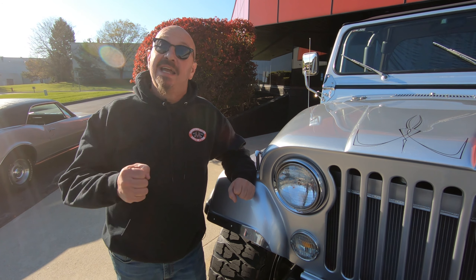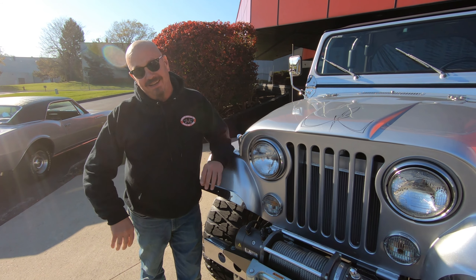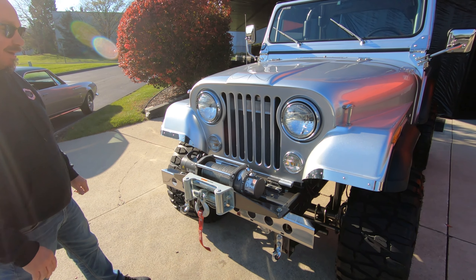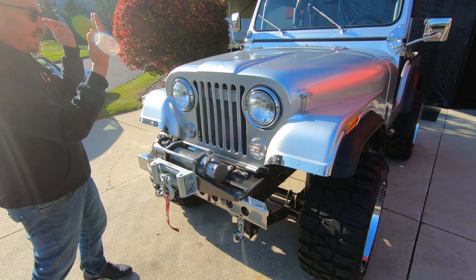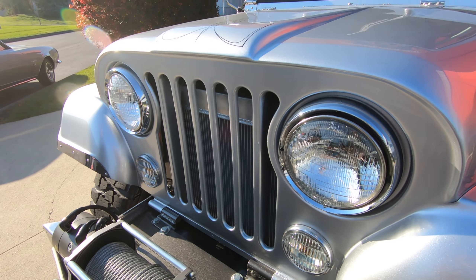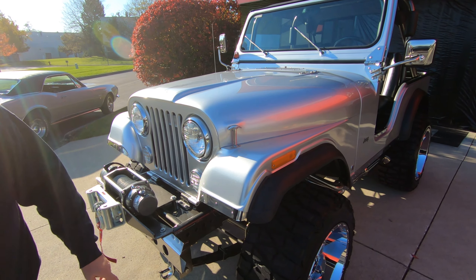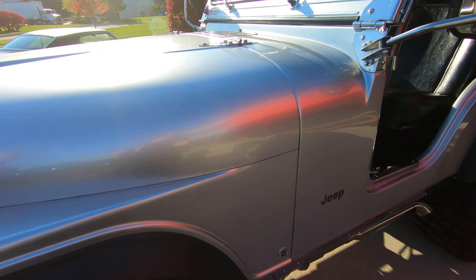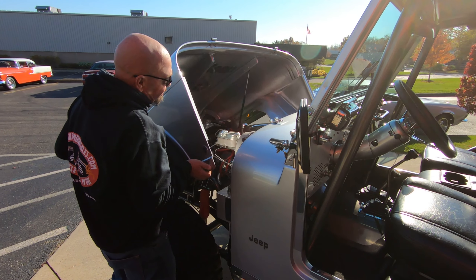Look at that beautiful truck, man. You want to talk about cool? When I was a kid my second vehicle was a '77 CJ7 and I thought I was cool as can be. Of course I had a couple of horns on the front of mine right there. I had a blast with that thing and you'll have a blast with this one too.